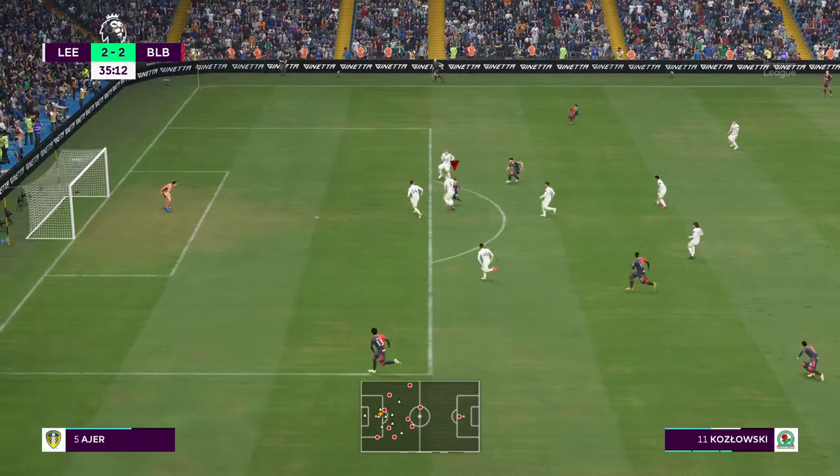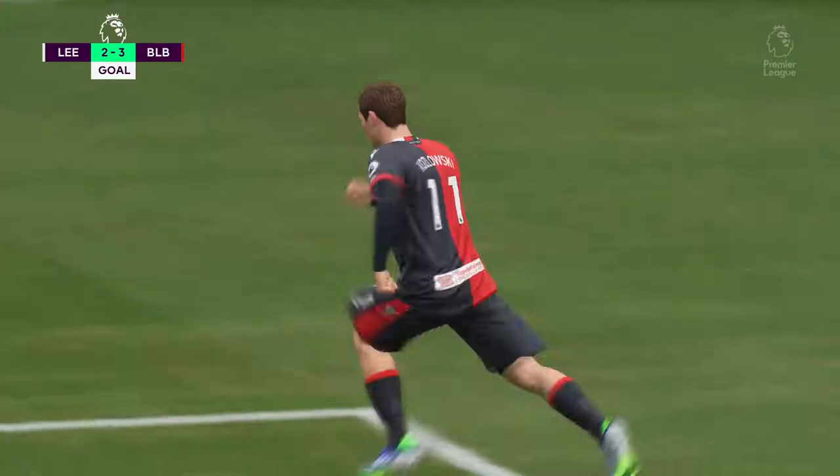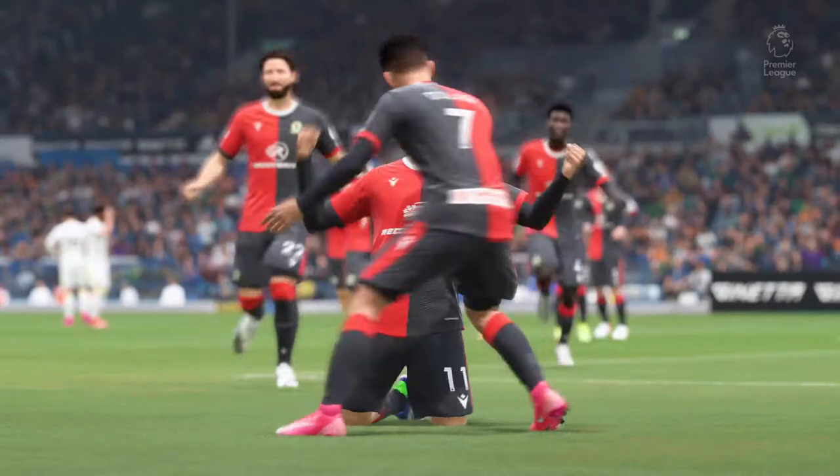A nice looking pass — there it is. Incredible. How about this for guts and courage? Can they seize the gap now?